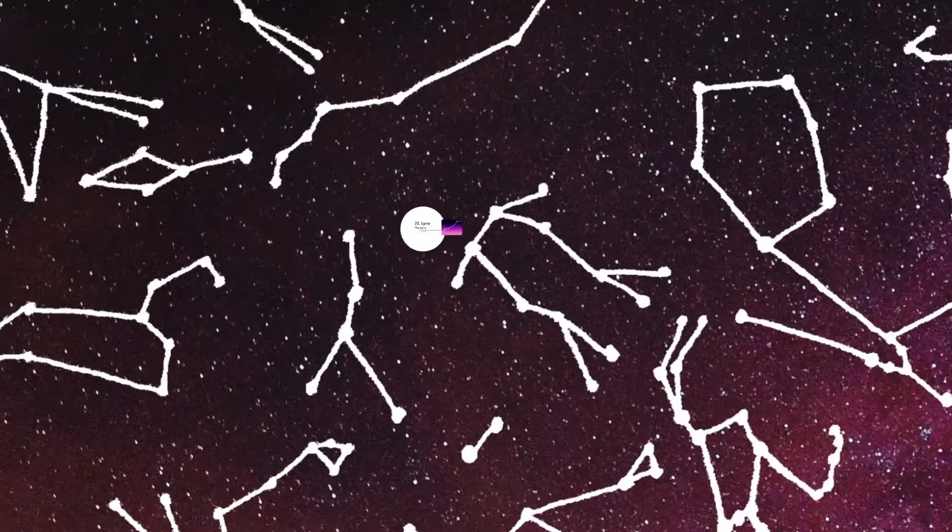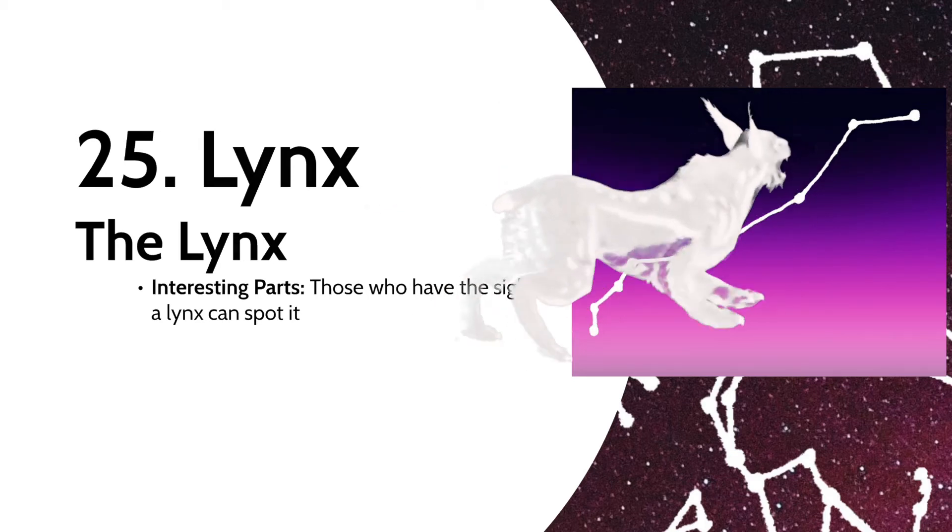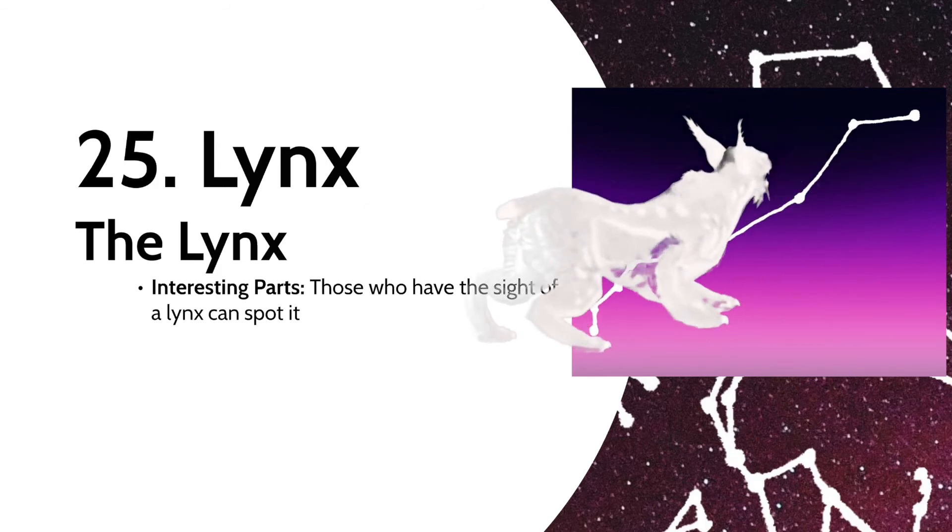Then we have Lynx the Lynx. The naming behind this one is actually kind of clever — since the constellation is relatively faint, Johannes Hevelius claimed that only those who have the sight of the lynx could spot the constellation. If you live in the northern hemisphere, I challenge you to go find it. It'll be between Ursa Major and Gemini.